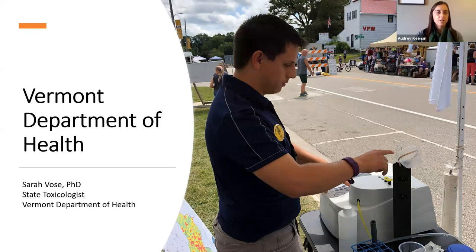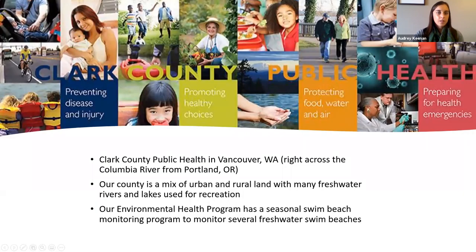Great, thanks so much Sarah. I'm glad you got to share some about your virtual experience too, because I think people are really interested in that. Next up we are going to hear from Clark County Public Health.